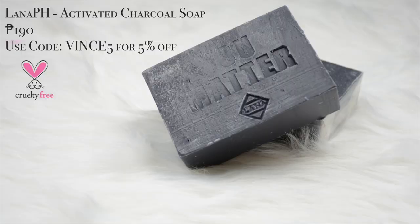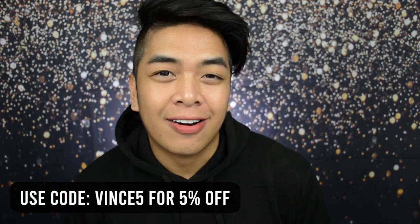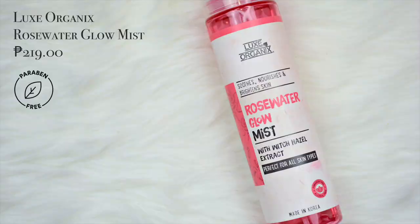So now let's get started. We need to prime the face properly because we're going to be applying a ton of fake products on our face and we don't want to break out. So the first step is to pray - pray that my face won't explode in pimples after this video. I already washed my face using the Lana PH activated charcoal soap - use code VINCE5 for 5% off upon checkout. Now to start, let's do some spritz of the Luxe Organics Rose Water Glow Mist.